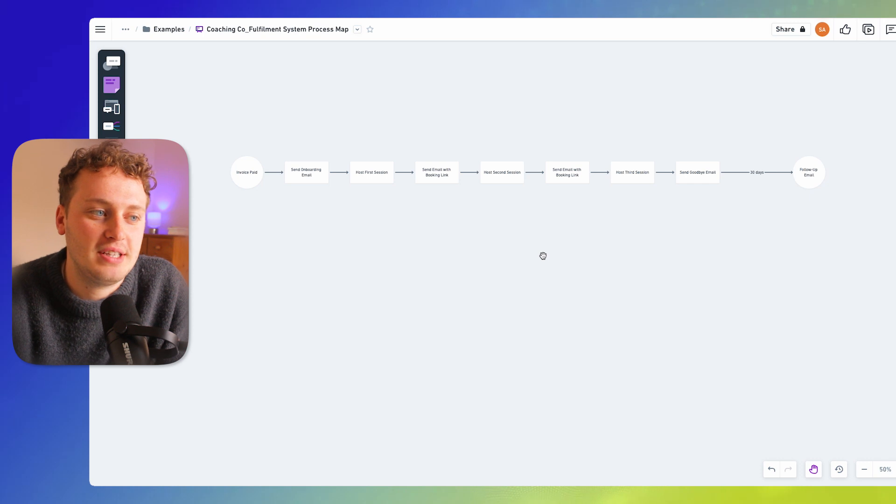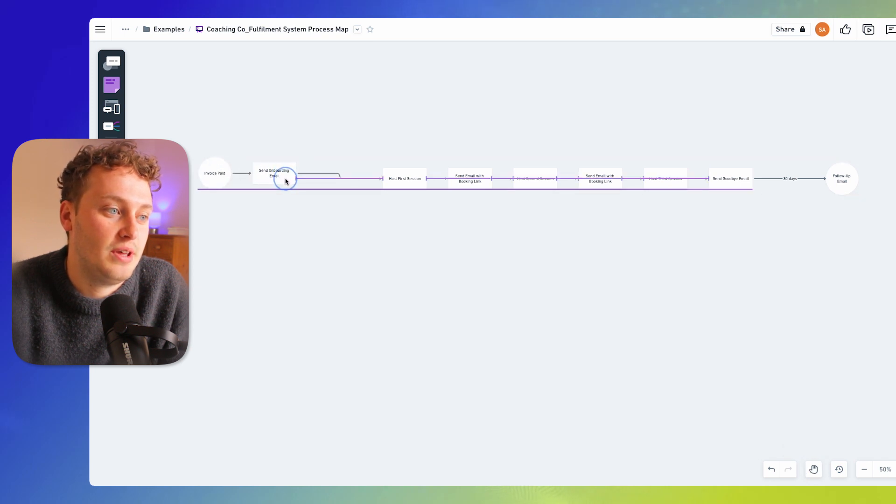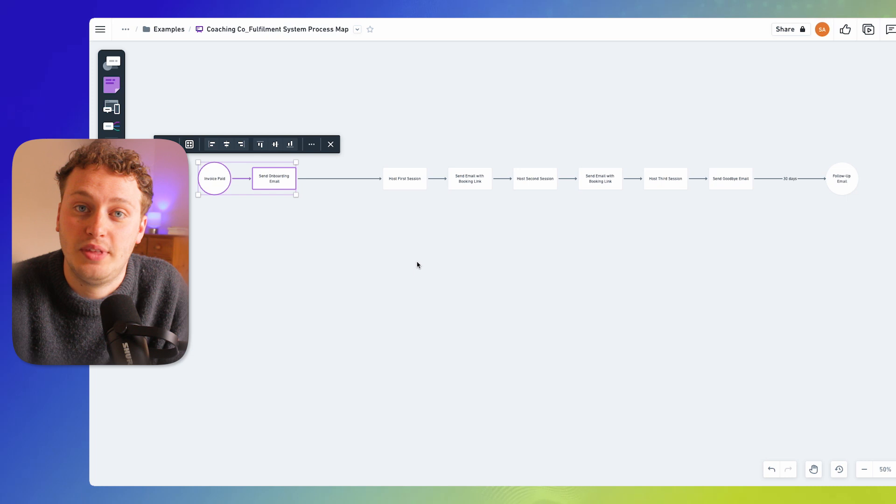At the moment this is a really simple and linear process map and we haven't added in any variables. So let's add in a variable that Coaching Co might have for their current existing process. For example, after we have paid the invoice and sent the onboarding email, there may be the opportunity for the client to decide how they want to continue with their engagement.